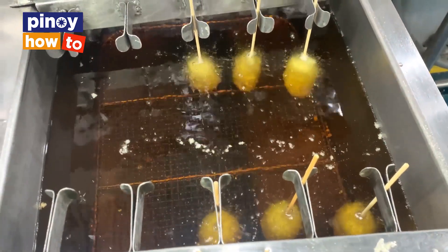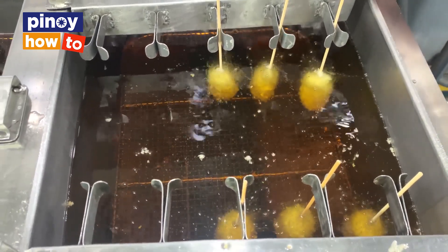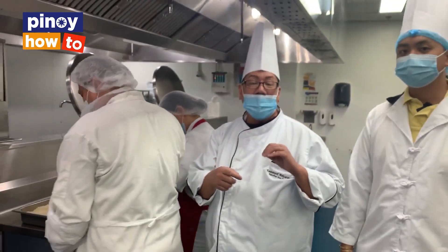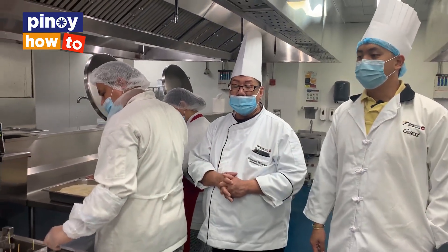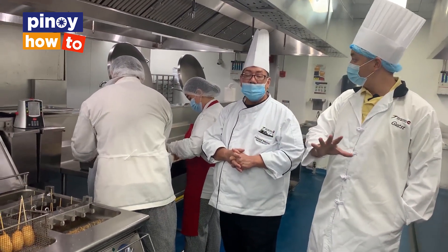Here, we partially fry it — it's about 80% cooked. The final cooking is done at the store level. After frying, we will freeze this in the blast freezer.